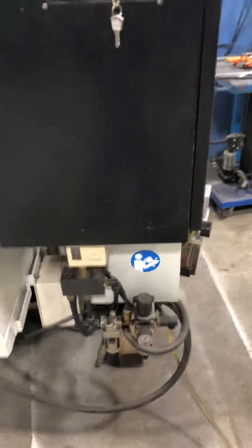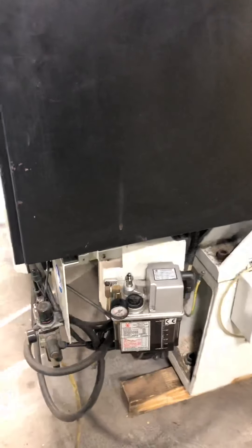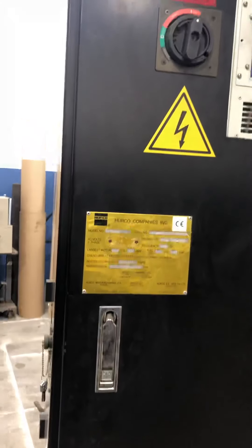The warm-up cycle takes quite a while. Let me show you around the side of the machine — here's the lubrication system and the electrical cabinet.